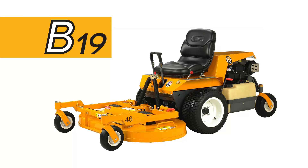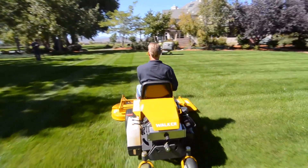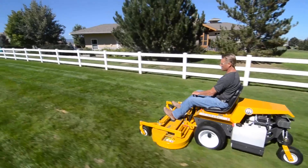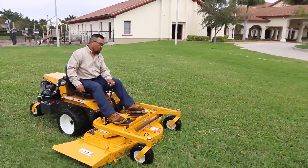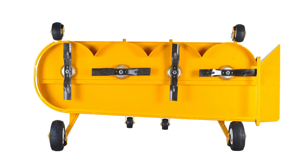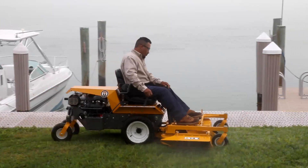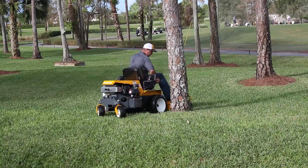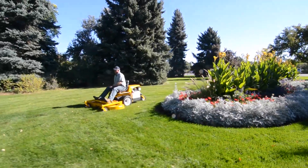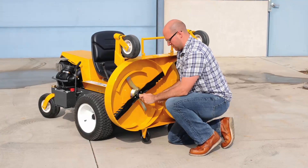The B-19 tractor is equipped with a 19-horsepower Kohler Command, and the B-23i uses a 23-horsepower Kohler with electronic fuel injection, offering improved fuel economy and lots of power. The B-19 uses Walker's interchangeable side discharge and mulch decks up to 56 inches, including the productive 52-inch belt drive side discharge deck. The B-23i uses the same deck sizes as well as the 62-inch and 74-inch side discharge decks. Available with an 18-horsepower Briggs & Stratton Vanguard engine, the B-18 can also be fitted with side discharge and mulching decks up to 56 inches. Each model is equipped with a remote engine air filter for increased engine life and has a tilt-up body and uses the same tilt-up decks as other Walker models.